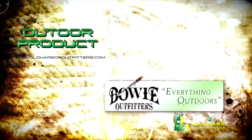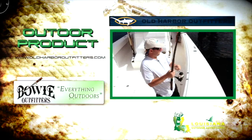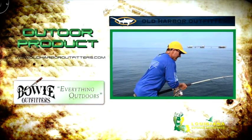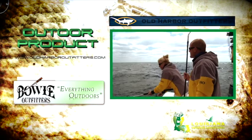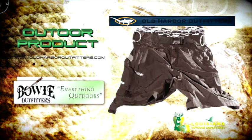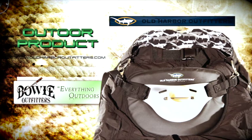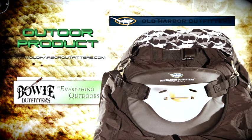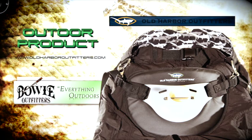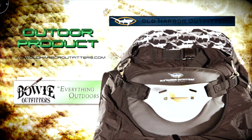Today's outdoor product is brought to you by Bowie Outfitters — everything outdoors. One thing is for sure about offshore rods and fighting these kinds of fish: tomorrow morning you are going to have a bruise from the rod butt firmly planted in your stomach. Well, Old Harbor Outfitters has solved that problem with a combo tech short sporting sewn-in buckles accompanied by a snap-on fighting belt — no more looking around the boat for a belt when that fish hits. You can simply hook up and wear this lightweight belt, and it's always there when you need it. You can find all items featured in today's show at Bowie Outfitters on Perkins.